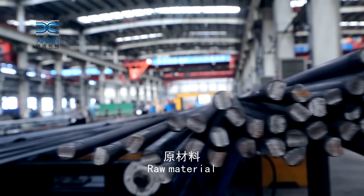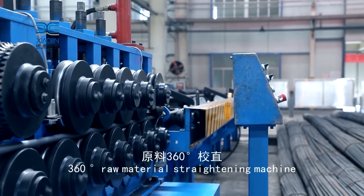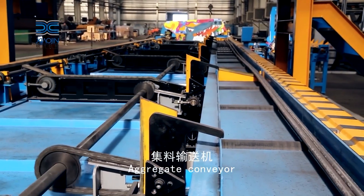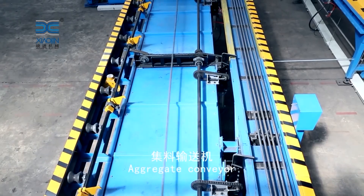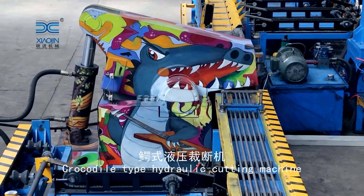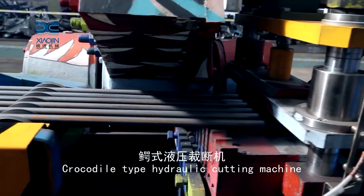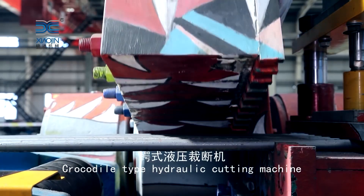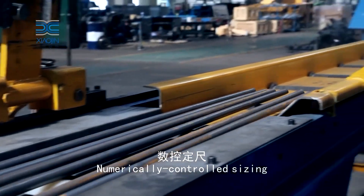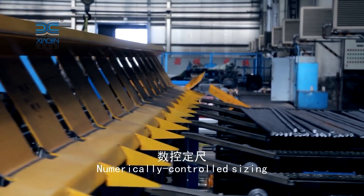The backbone of the fully automatic anchor bolt production line is the automation control system. It enables quick changeovers between different bolt specifications, allowing the production line to adapt rapidly to evolving market demands. Moreover, it facilitates predictive maintenance, reducing downtime and ensuring continuous operation.